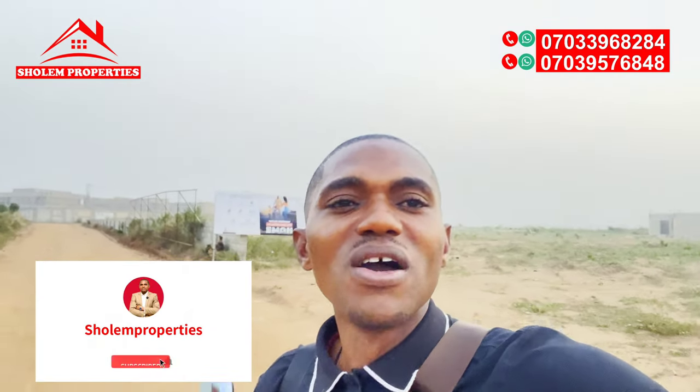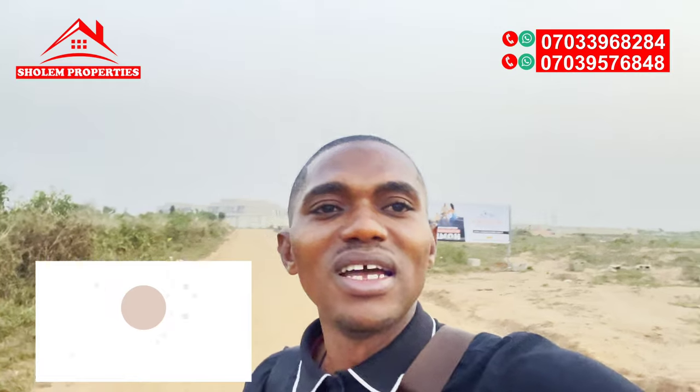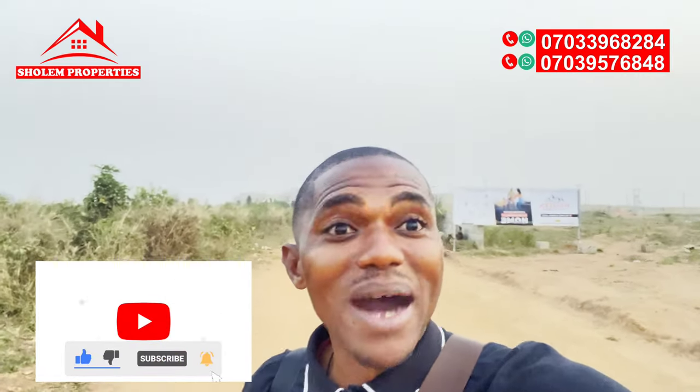For further inquiry, inspection booking about Hilltop Estate or Western Hilltop Estate, you can comment, or chat me up. I'm available to answer your calls, chats, and every question you have. Thank you for watching. Until next time, bye for now. I remain Festus Darabon, CEO, lead consultant at Sholem Properties. Bye for now.